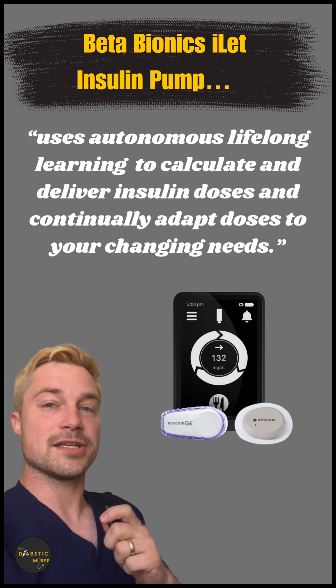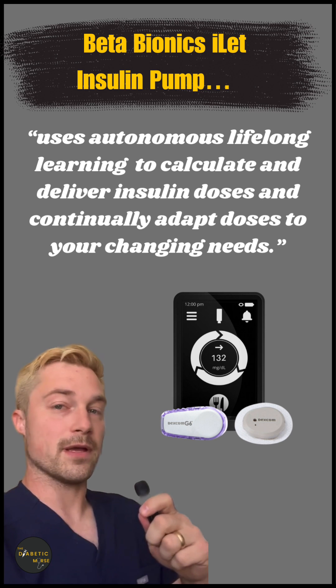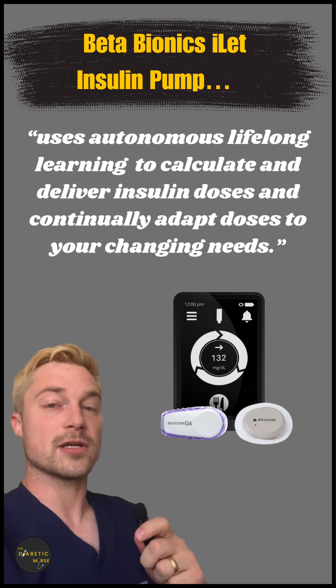This pump is indicated for people who are six years of age or older, and you do need to be carb aware. You don't have to count your carbs, but you do need to be able to say, this is a normal carb meal for me, this is a bit more, this is a bit less. So you need to be carb aware.